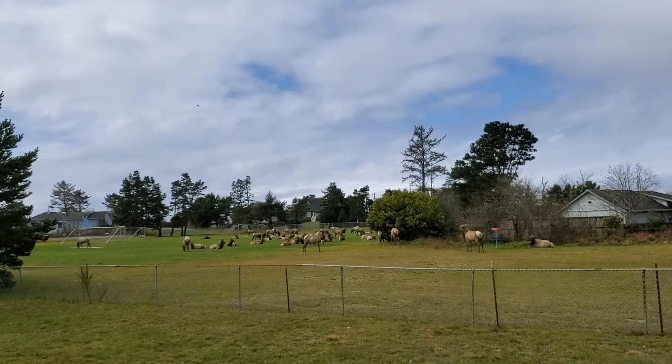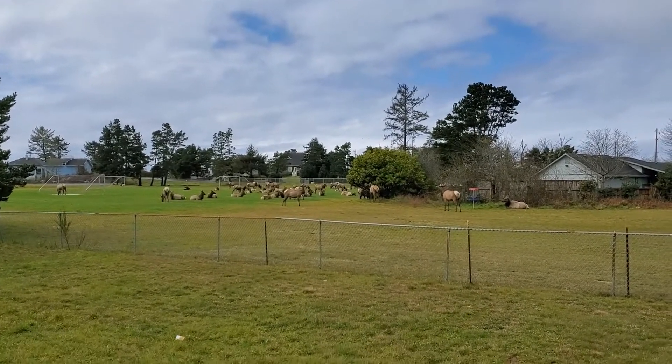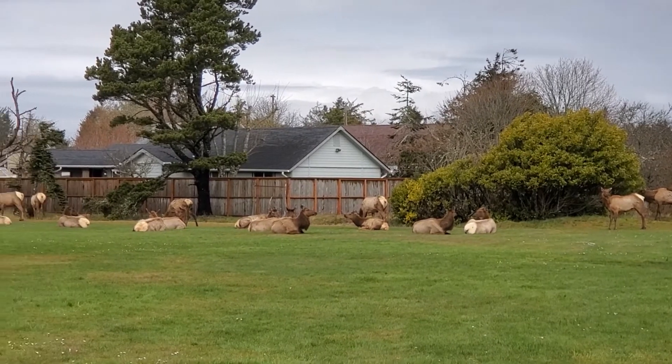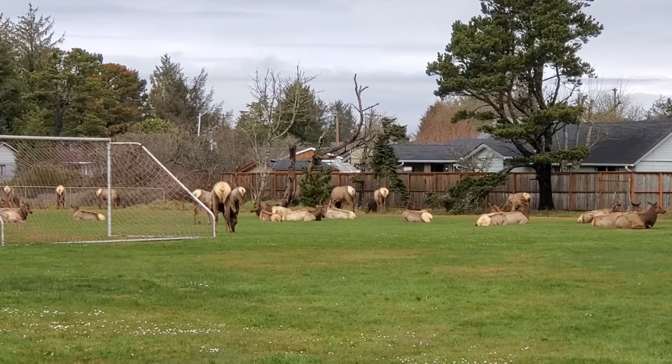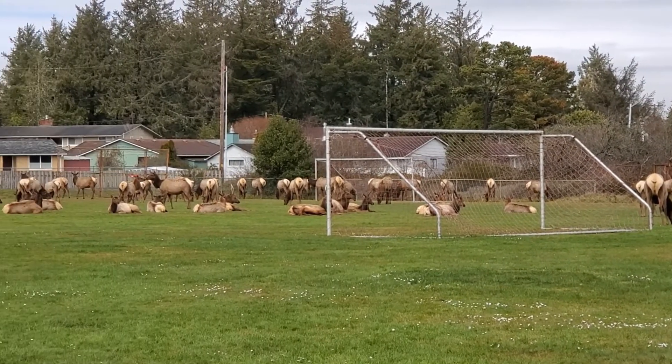So when I got to Seaside, we were driving through and we saw this large herd of elk that had just congregated in a soccer field, which was kind of a rare thing to see. A lot of people had pulled over to see this, so we did the same and took this video.